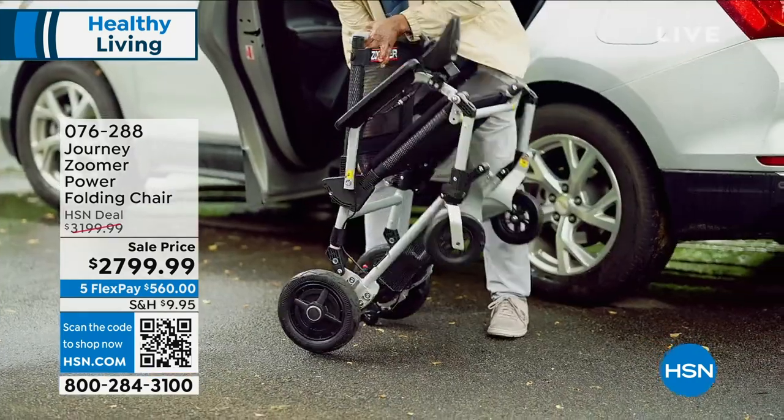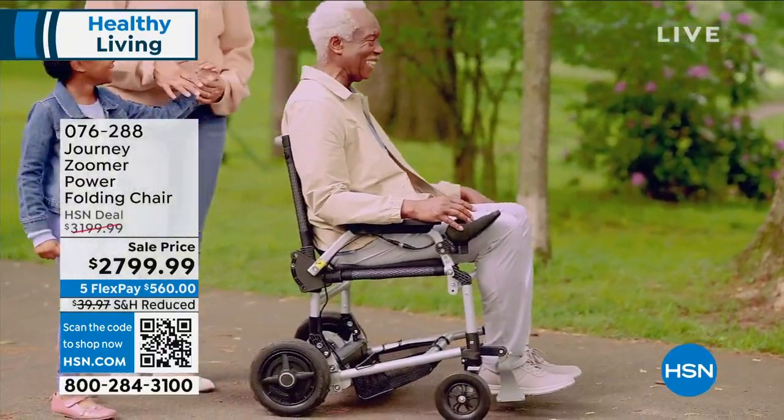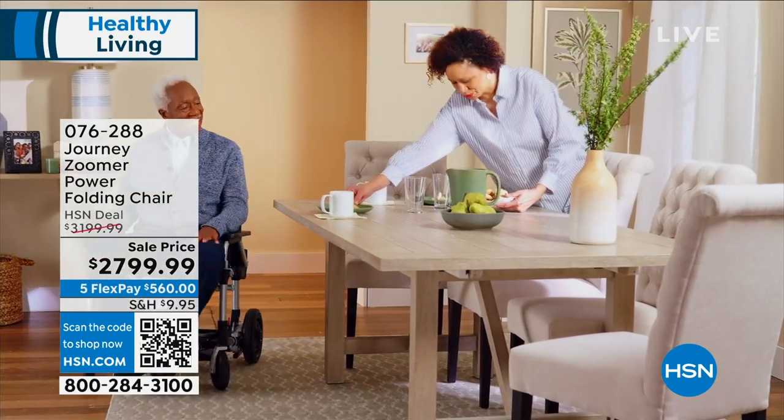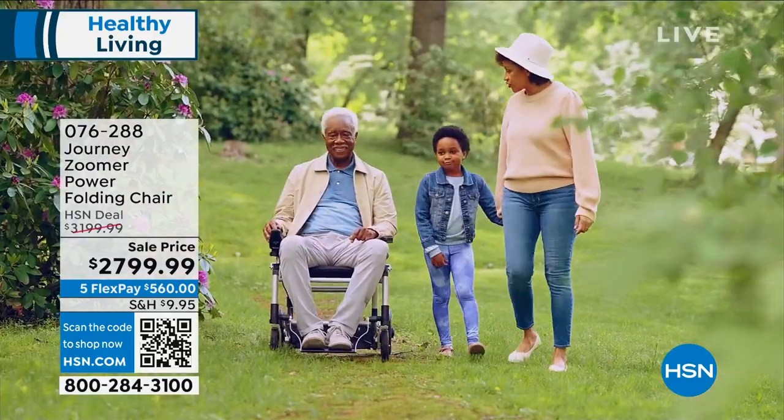This is not a standard old-fashioned power chair and it's not a mobility scooter. It's patented, one-of-a-kind technology — a hybrid that combines the best features of both. It gives you maneuverability, ease of use, and portability. We're going to show you how you can fold it up and take it anywhere.